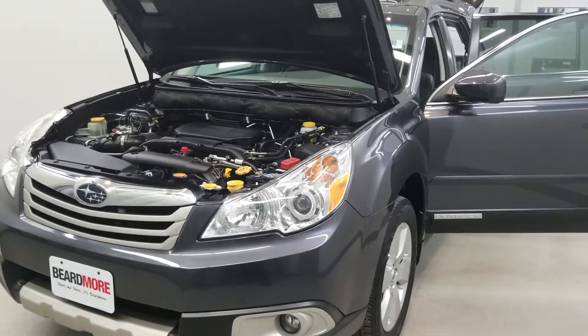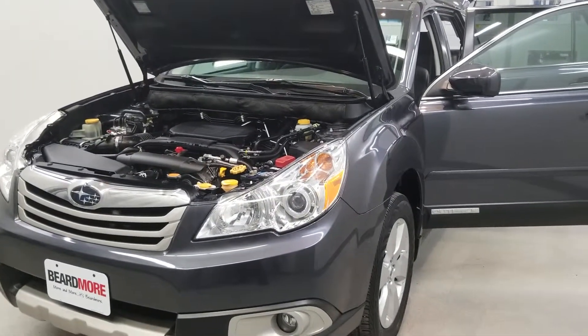It gets 22 miles to the gallon in the city and 29 on the highway, and is available on our lot now.